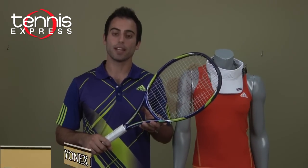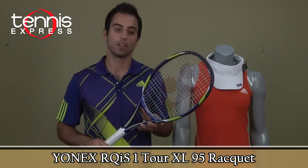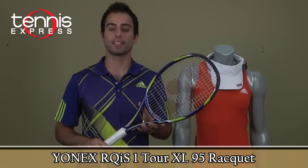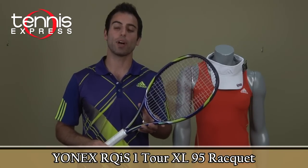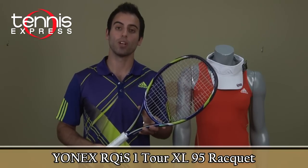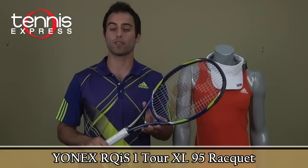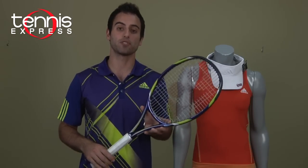Anna Ivanovic currently uses the Yonex RQIS Tour XL 95. It's a 95 square inch head size and weighs 11.6 ounces. It's a slightly heavier racket — one that will help you generate control where you can generate your own power. It's a great racket that will also help you get more spin on your shots. I recommend you try it out.